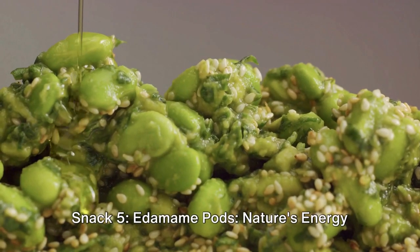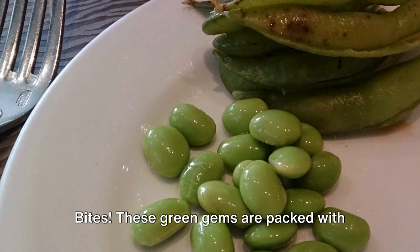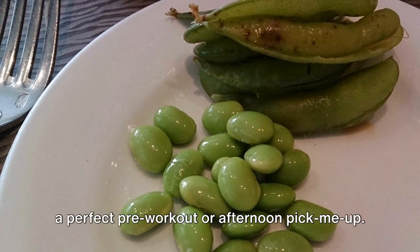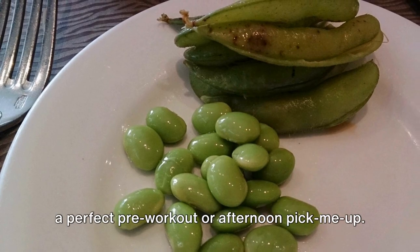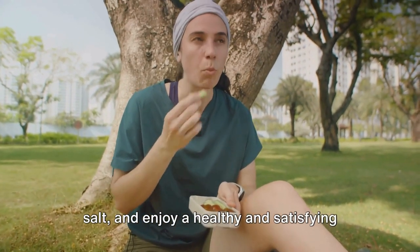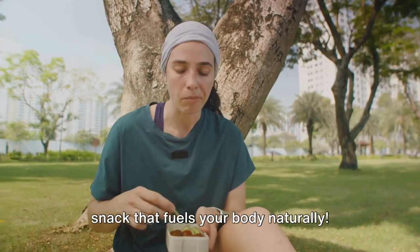Snack 5: Edamame Pods — Nature's Energy Bites. These green gems are packed with plant-based protein and fiber, making them a perfect pre-workout or afternoon pick-me-up. Pop the pods open, sprinkle with sea salt, and enjoy a healthy and satisfying snack that fuels your body naturally.